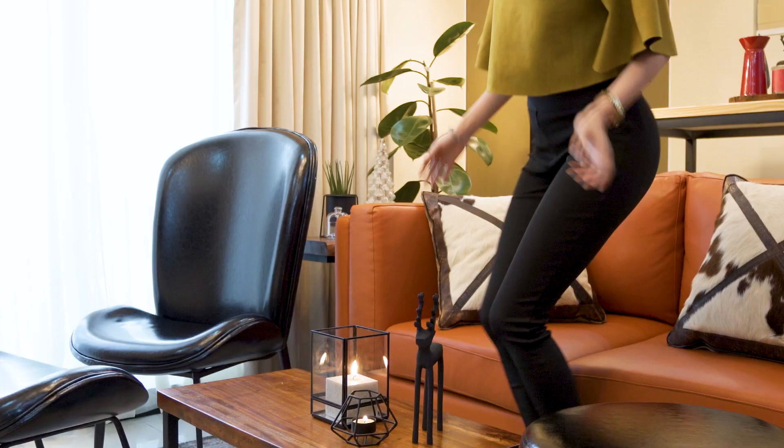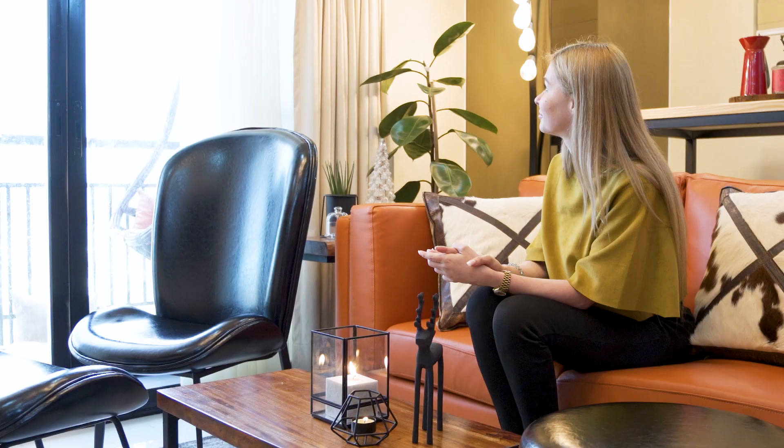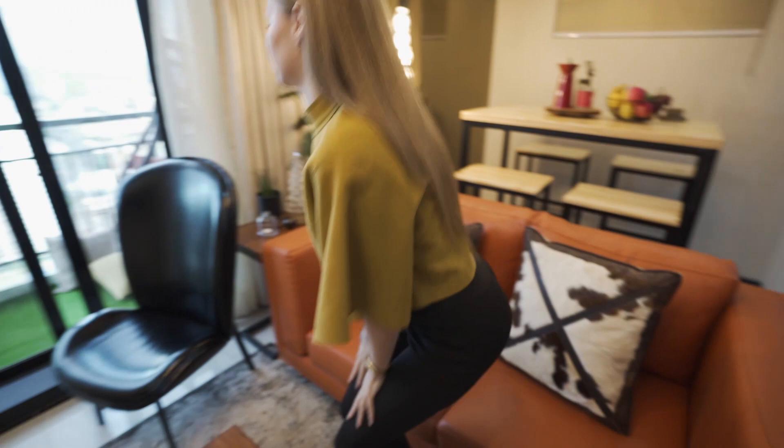And it doesn't look congested even if you have up to five people. Now from the dining area, let's check out the living area. In this cozy space you can spend time with your friends, family, watch movies, and just chill here. And remember, I told you guys this is a smart home? I'm going to show you how it works. Alexa, open the curtain. There you go.